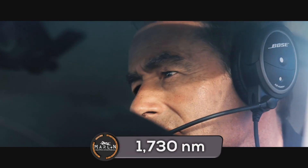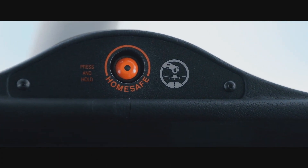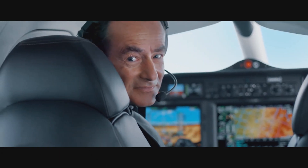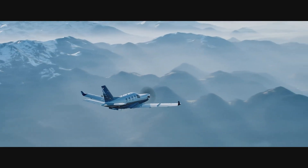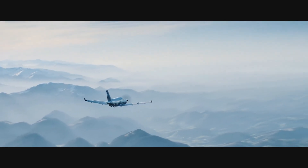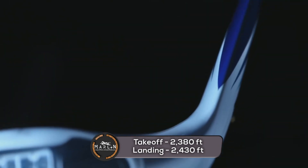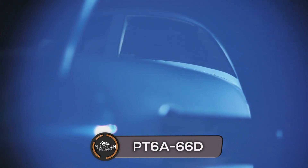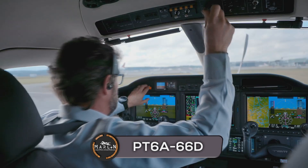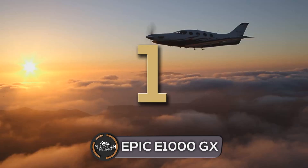The TBM has a max range of 1,730 nautical miles when flying at 252 knots at 31,000 feet, but even at a faster 326 knots, it can fly 1,440 nautical miles, based on one pilot and 45-minute fuel reserves. This aircraft needs about 2,380 feet to take off and 2,430 feet to land, including a 50-foot obstacle. The TBM 940 is powered by the Pratt & Whitney PT6A-66D engine with a power rating of 850 shaft horsepower.